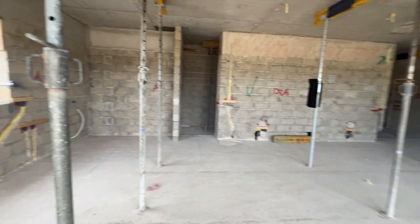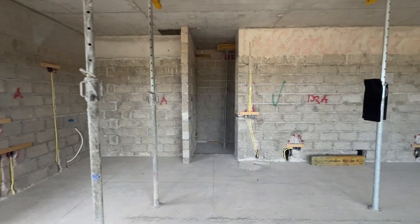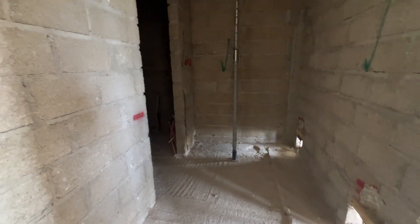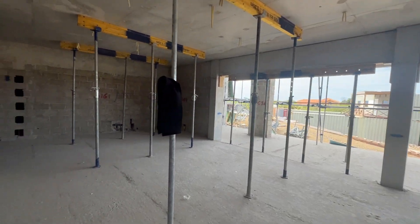Every condo in building C has three bedrooms. Behind the kitchen here we have a nice pantry, and behind the pantry even a storage room. Here is your connection for your washer/dryer. Wi-Fi comes in here as well, conveniently attached to the living room.